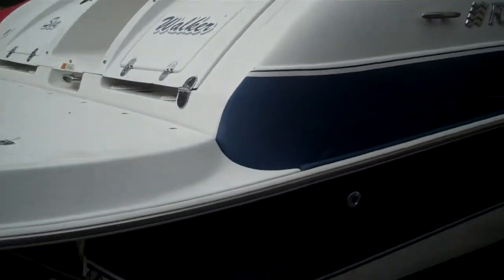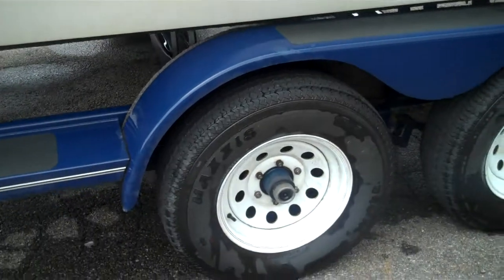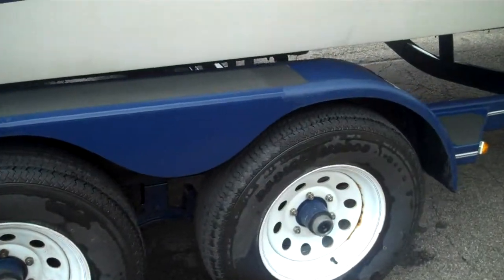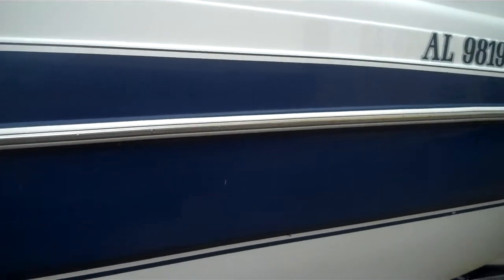This boat is 23 feet long. It comes with a tandem axle trailer with new tires, and a stainless steel rubber rail insert.